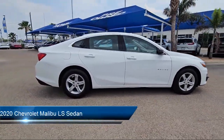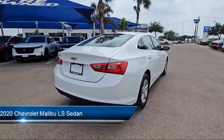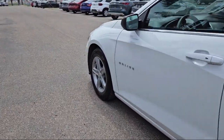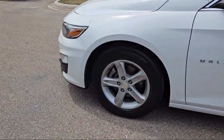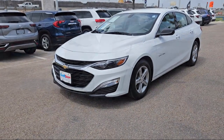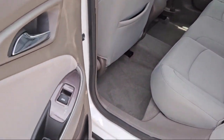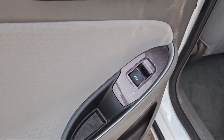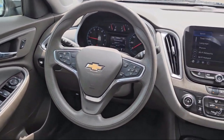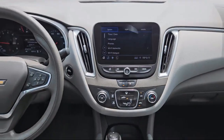It comes equipped with Preferred Equipment Group 1LS, OnStar and Chevrolet Connect Emergency Communication System, Six-Way Manual Driver Seat Adjuster, Rear View Camera, Chevrolet Infotainment 3 System, Premium Cloth Seat Trim, Apple CarPlay and Android Auto, Chevrolet Infotainment 3 Premium Audio System, Six-Way Manual Front Driver Seat Adjuster, and Keyless Entry. It has less than 65,000 miles on the odometer.